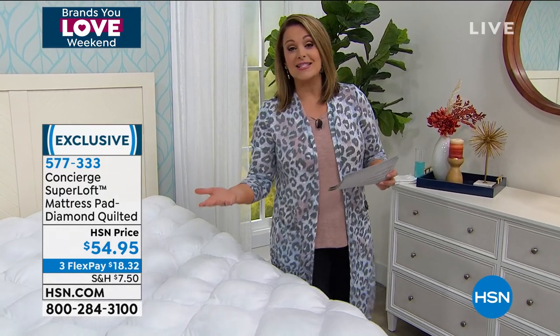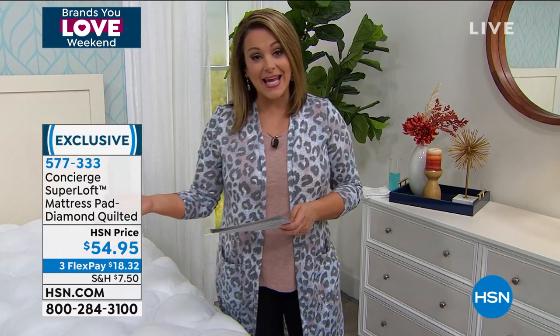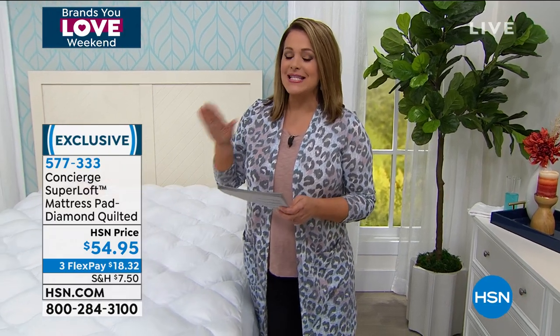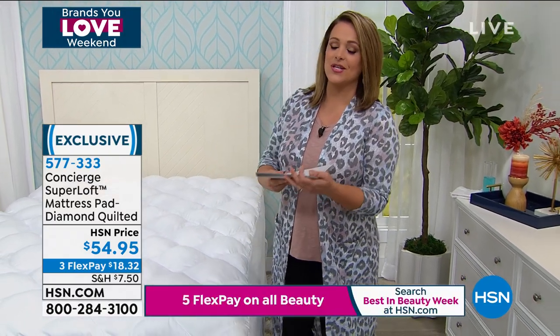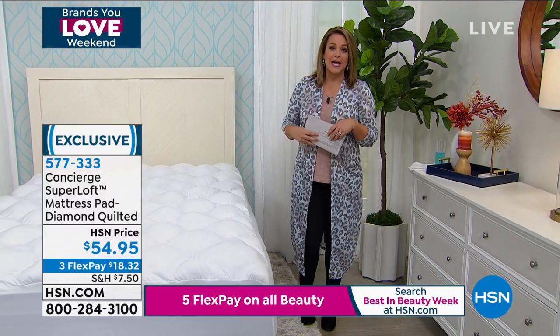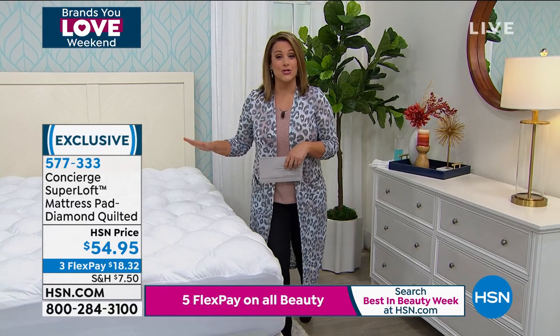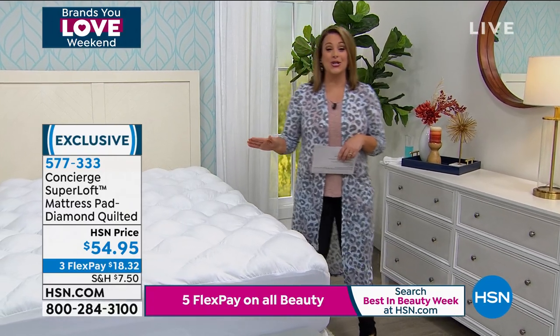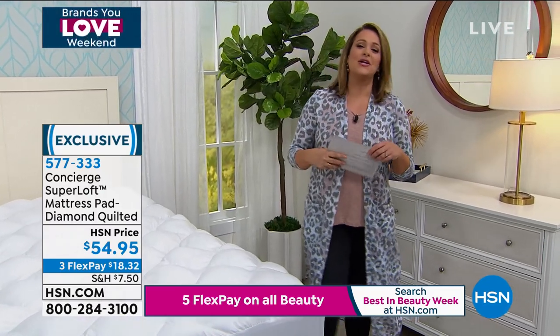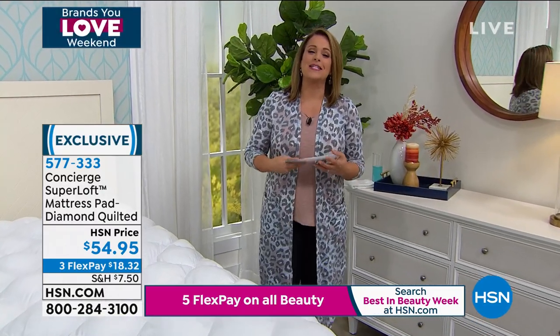One amazing thing we do here at HSN is that no matter what size you choose today — whether it's twin, full, queen, king, or California king — same price for any size. We don't punish you for having the bigger beds here at HSN. I know they don't do that in the department stores. $18 and change will get this mattress pad home and transform your sleep. It will be a game changer. You're going to want to put your tired bones in this bed every single night. 577-333 is your item number.